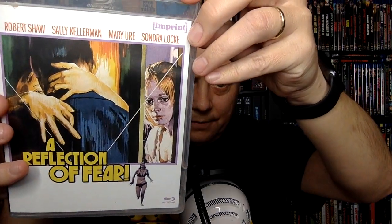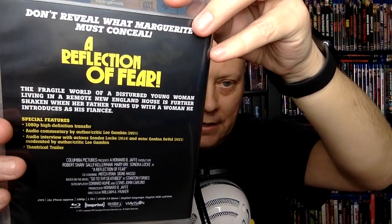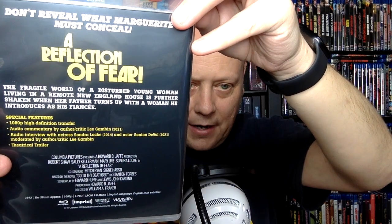It has an audio commentary by author and critic Lee Gambin, and then audio from interviews he conducted with Sondra Locke and actor Gordon Devol. You have some actual audio of Sondra Locke talking about this film, which is very cool. This is just one that I feel is not real well-known, and one of the cool things Imprint's been doing is digging up these lesser-seen movies.